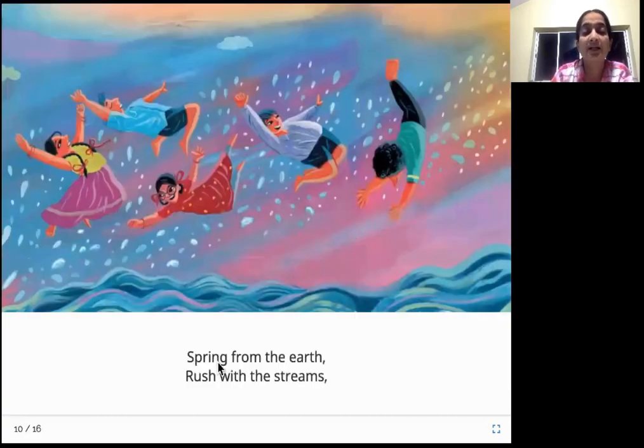What happens then? Spring from the earth, a rush with the streams. After that, it comes up again as a spring. At some places, the pressure is so high that the water wants to come out — it comes out as a spring, just rushing out, and it joins streams which are nearby. Streams are these small rivers — you can call them rivulets.